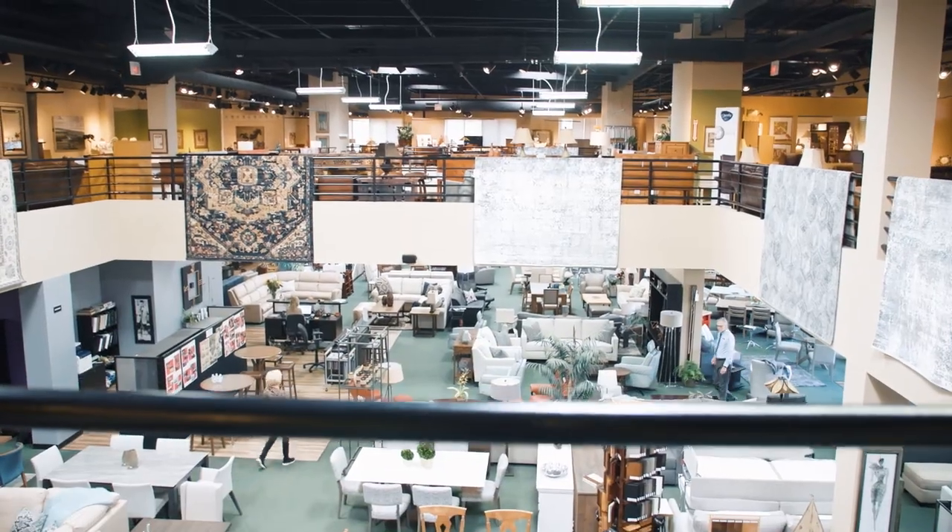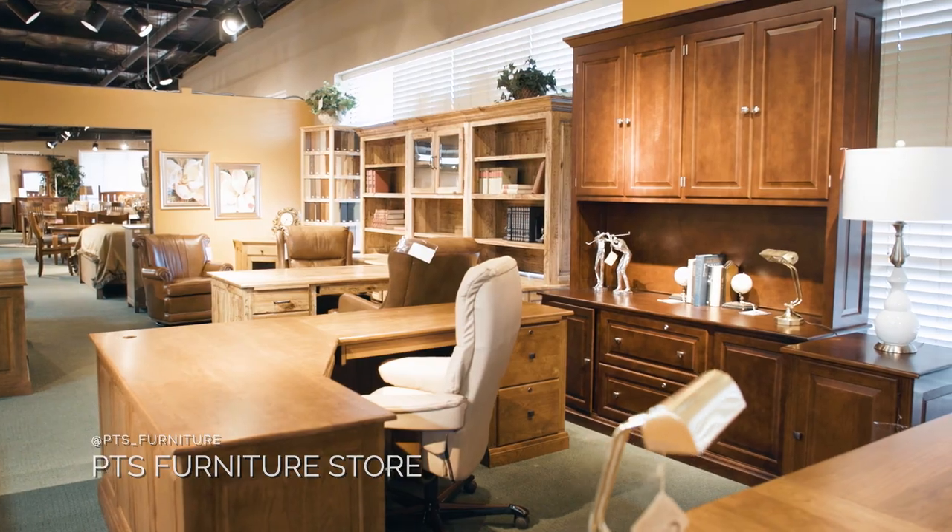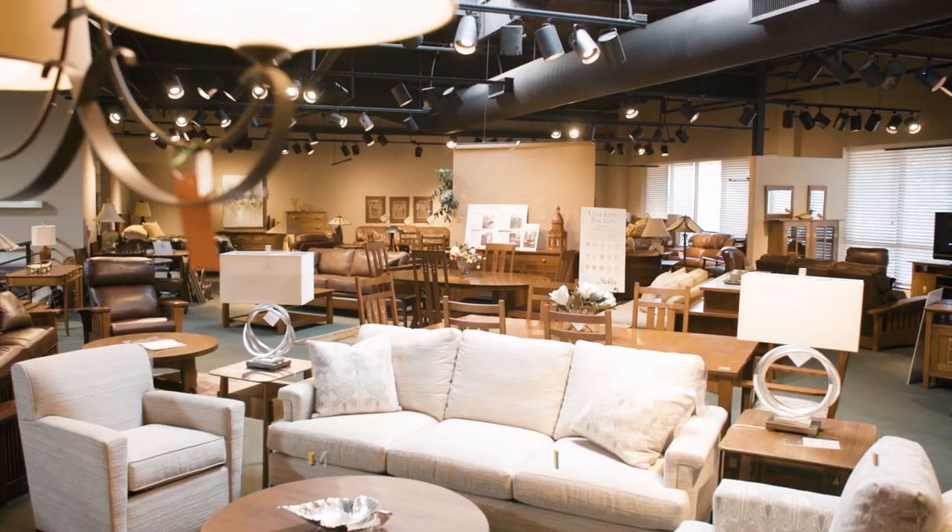Our mission is to provide quality furniture to our customers from a lot of different areas, making sure that they're satisfied. I'm Maureen, and I'm Kathy, and welcome to PTS Furniture.